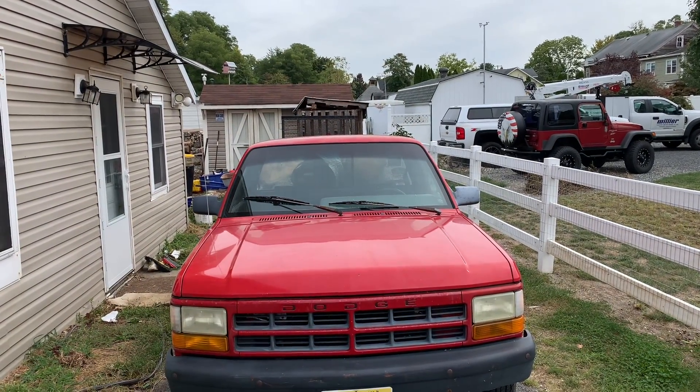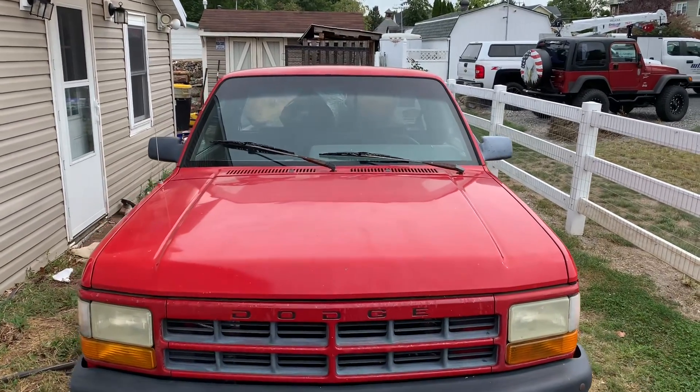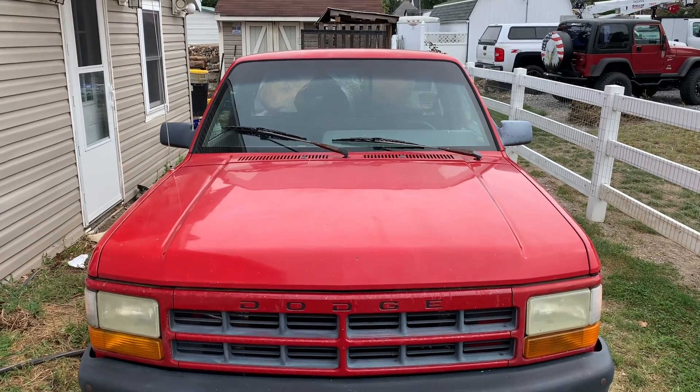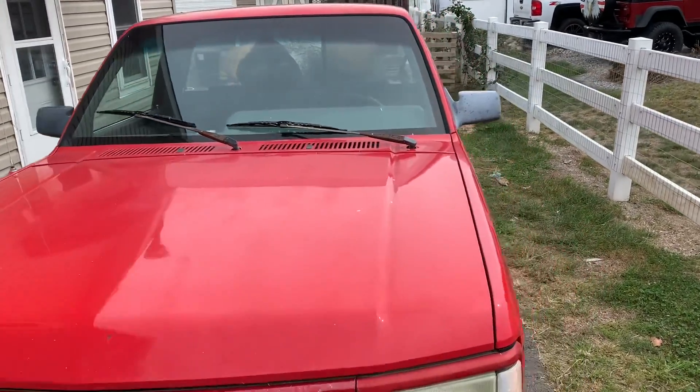Now you're all familiar with this $200 truck, little Dodge Dakota from 1995. Got her running good. Now she's saving me some money. Let's see what we got here.